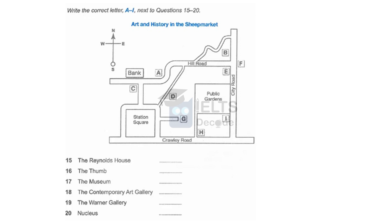The Warner Gallery specialises in 19th century art. It's on City Road, near the junction with Crawley Road, on the same side of the road as the public gardens. It's open on weekdays from 9 to 5, and entry is free.